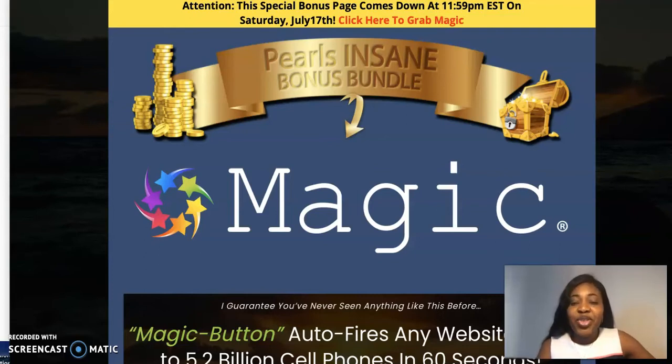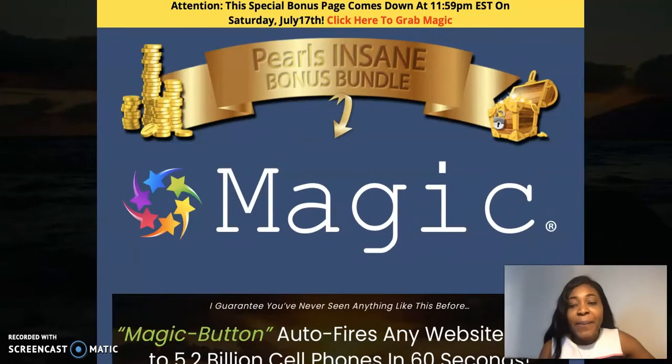Hello everyone, my name is Chioma. Welcome to my channel and this review video of Magic. Magic is an app produced by Belinda. Pretty much what it does is it helps drive traffic to any link from your smartphones. It also helps you build mobile-friendly pages and taps into mobile visitors — 1 billion mobile visitors — which is what Belinda is saying Magic will help you achieve.